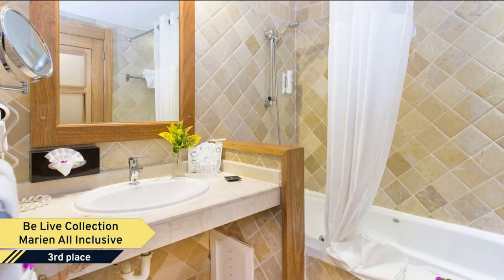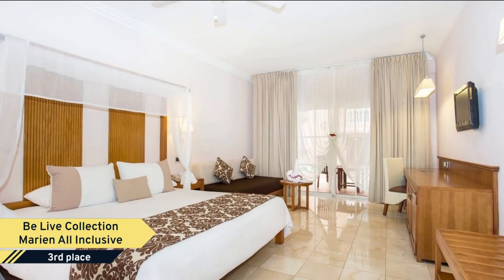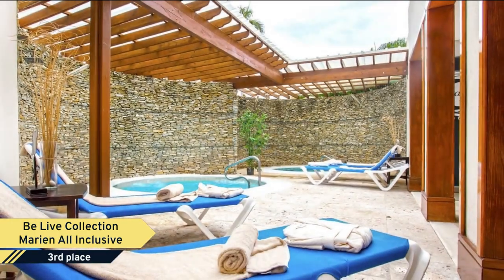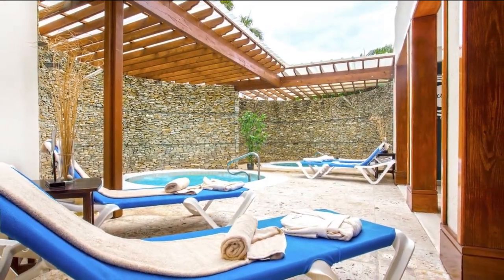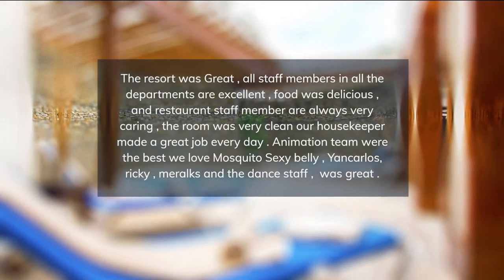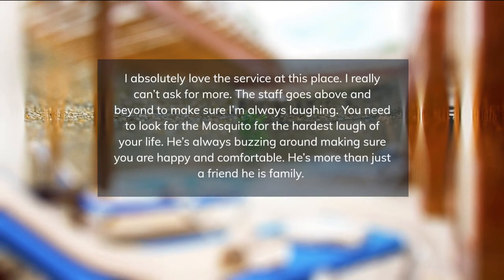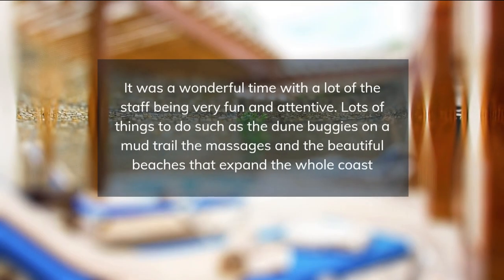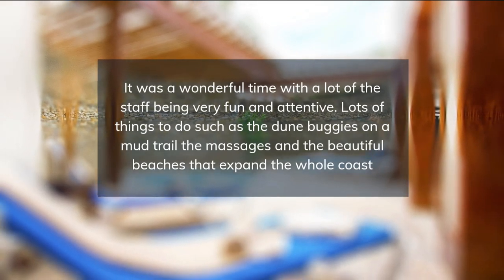Wi-Fi is available for free. Each room has air conditioning and private bathrooms. Guests can play water polo and tennis, go sailing, or windsurfing at the BeLive Collection Marine All-Inclusive. The hotel offers foreign currency exchange services, tour services, and a spa with steam room and jacuzzi. Guests can also enjoy anti-stress treatments.